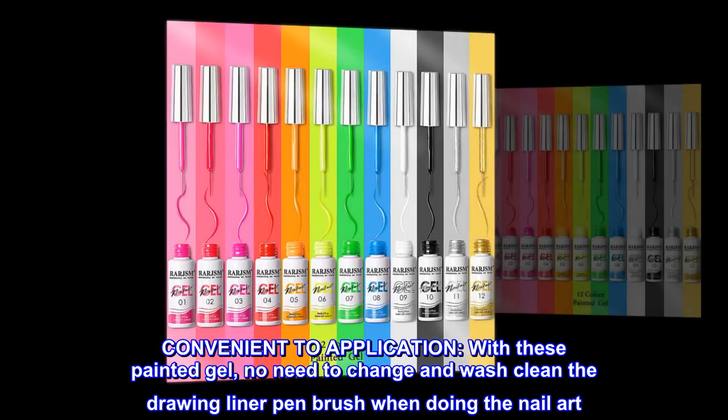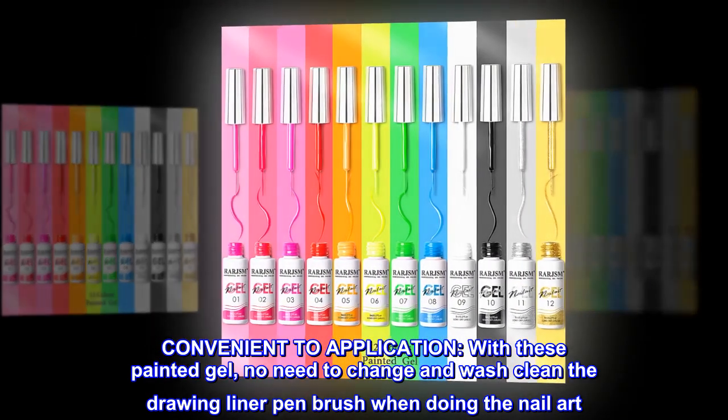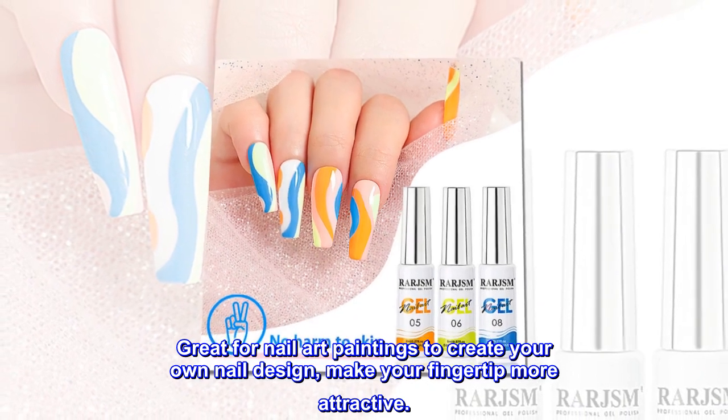Convenient to application. With these painted gel, no need to change and wash clean the drawing liner pen brush when doing the nail art. Great for nail art paintings to create your own nail design, make your fingertip more attractive.